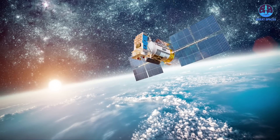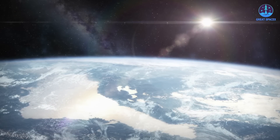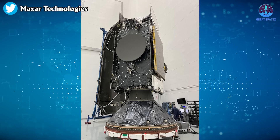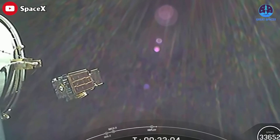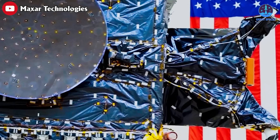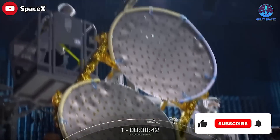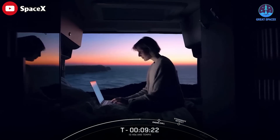The Intelsat 40E satellite will be positioned in geostationary orbit nearly 36,000 kilometers above Earth to begin a 15-year mission providing KU-band and KA-band communications services. The spacecraft, built by Maxar, will orbit in lockstep with Earth's rotation over the equator at 91 degrees west longitude, giving it a view of North America 24 hours a day. Intelsat 40E is a high-throughput satellite that brings a lot of capacity over North America, said John Luke Froeliger, Intelsat's senior vice president of space systems. Its primary mission is for mobility services, meaning mainly in-flight connectivity for commercial airlines, regional business jets, government customers, and maritime customers.